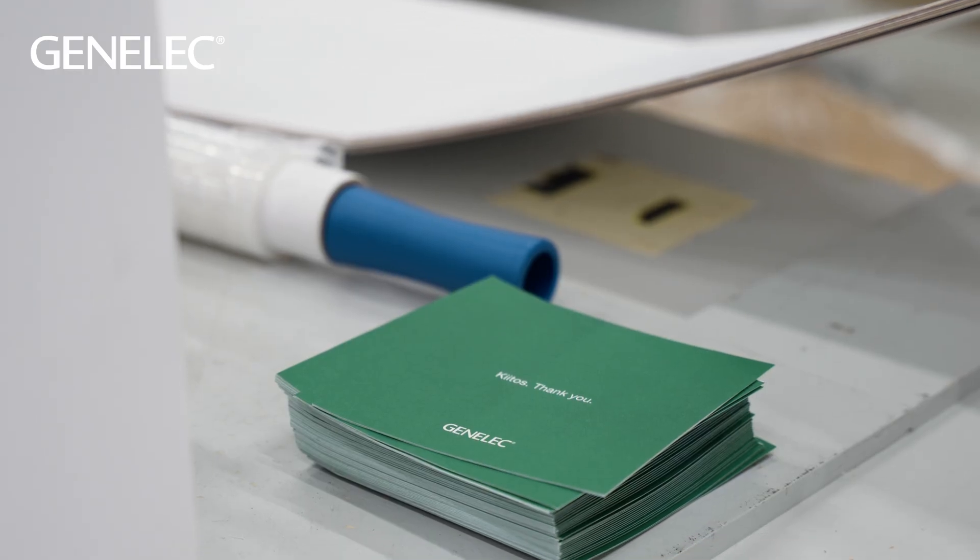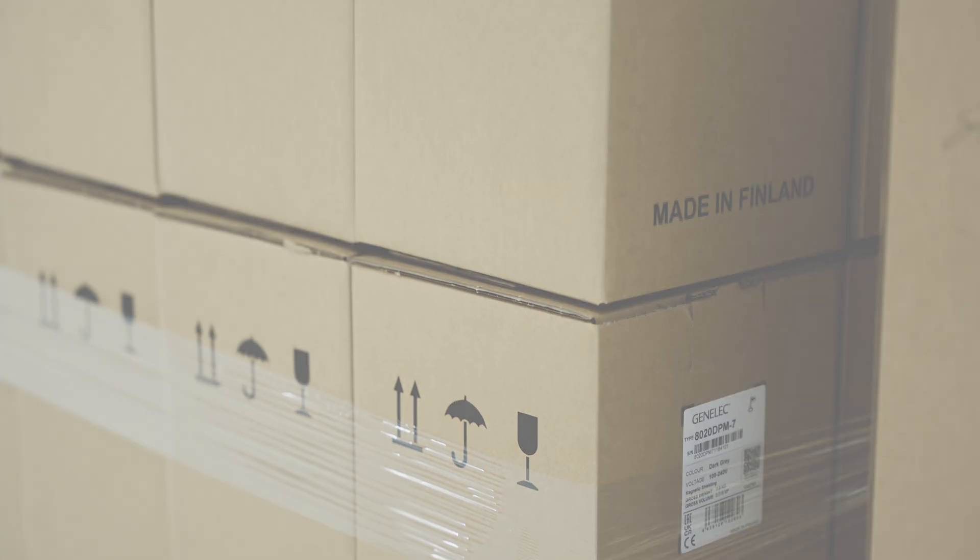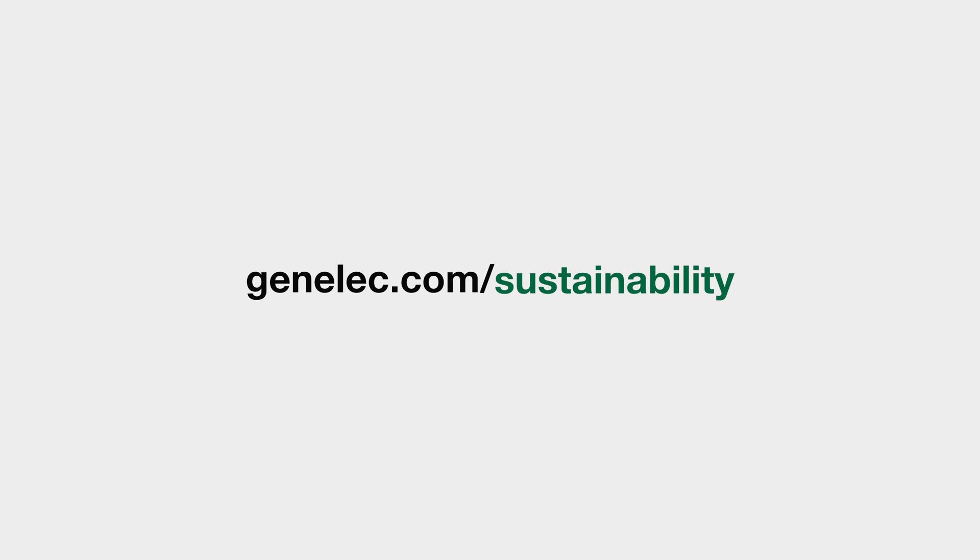We hope you enjoyed this quick video highlighting a few key sustainability issues at Genelec. If you'd like more information, please see genelec.com/sustainability.